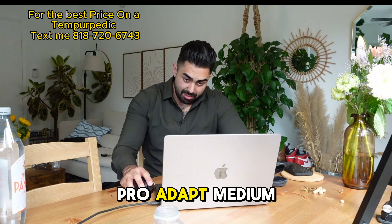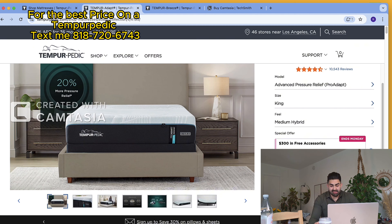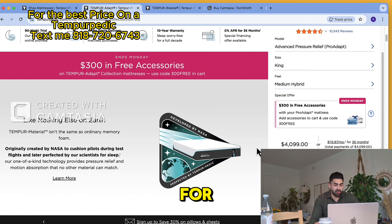Here is the Tempur-Pedic Pro Adapt Medium Hybrid. In a queen size, it is $4,099. That's what the website is selling it for.